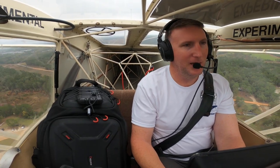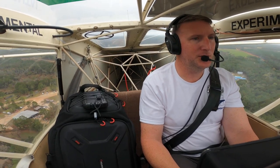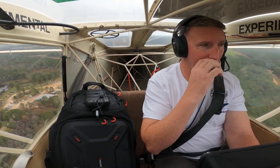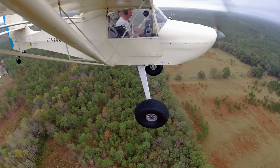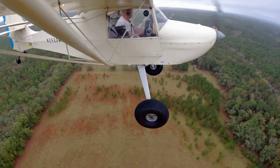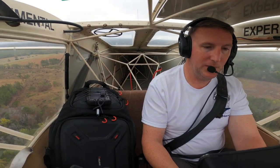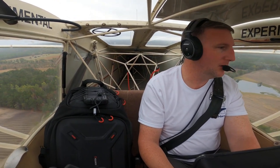Kenneth told me normally he lands from the south and showed me the trees he uses for the approach. But today the winds are out of the south. We're at 85 miles an hour indicated airspeed with a 66 knot ground speed according to ForeFlight.